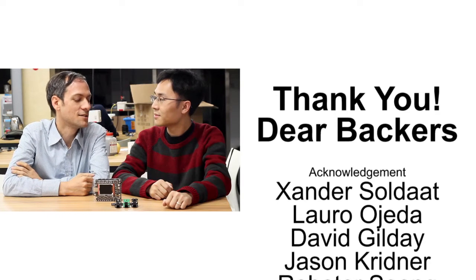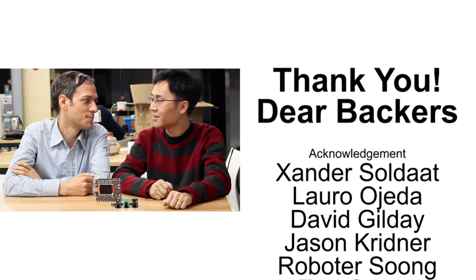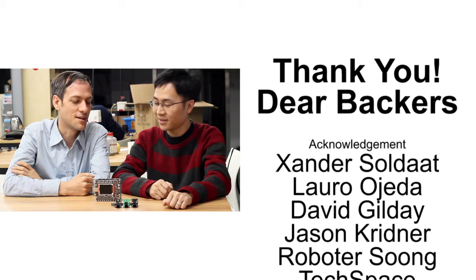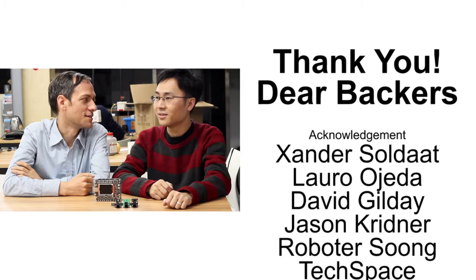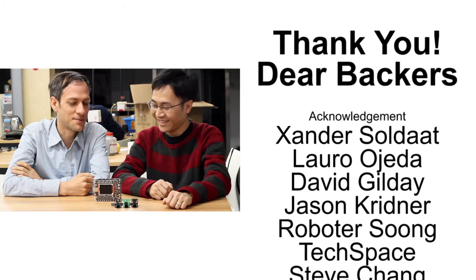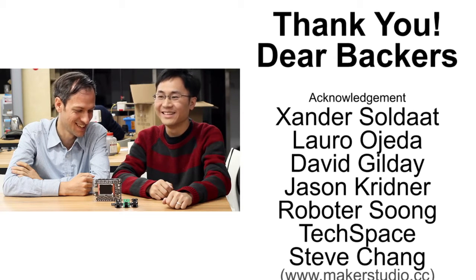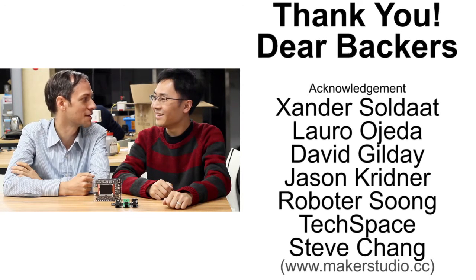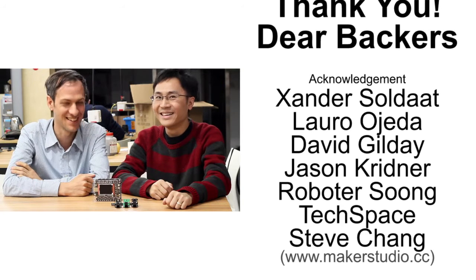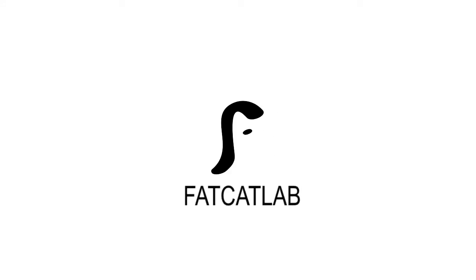So Andy, how long did it take for you to make this? Half a year. Full time or part time? Full time. How many hours per day? Eight to ten hours. Oh my god, eight to ten hours per day. You are a real hacker. And now you can sleep properly because it's finished. Yes. Thank you very much. Thanks for having me.